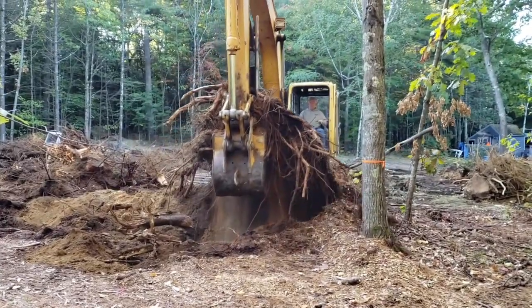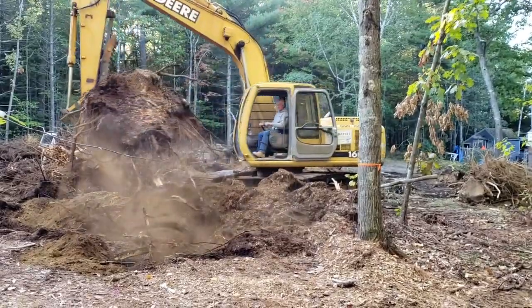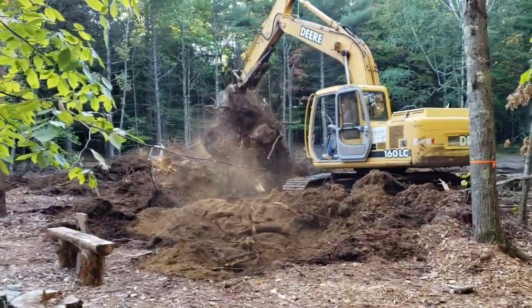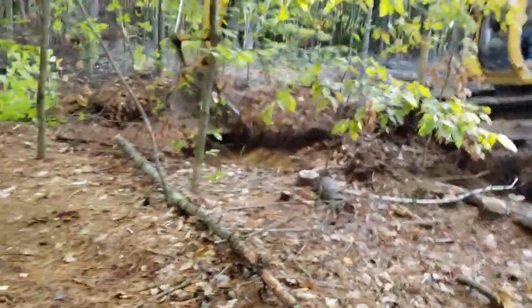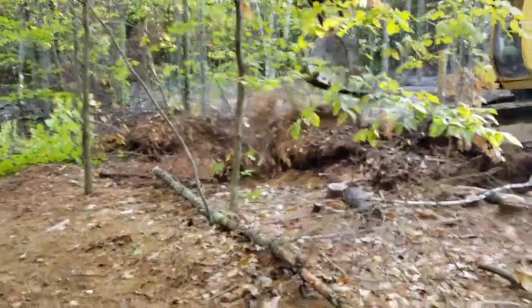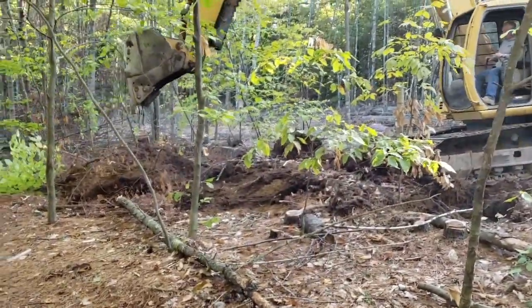That's a big stump right there. That's a big stump. He's opening up for the new road going out back. This is going to be the new road going out to the sawmill.